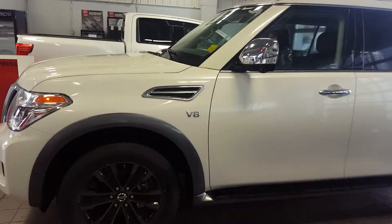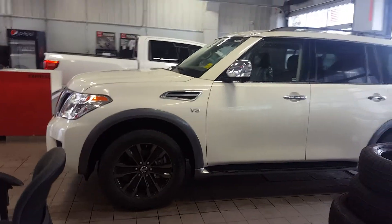So this is our platinum package. Usually we do the video outside, but it's just a little rainy, so it's a little tight in here, especially with the biggest car we have.